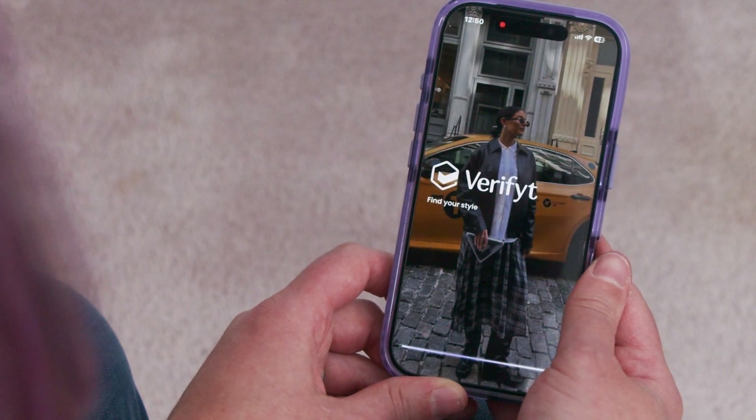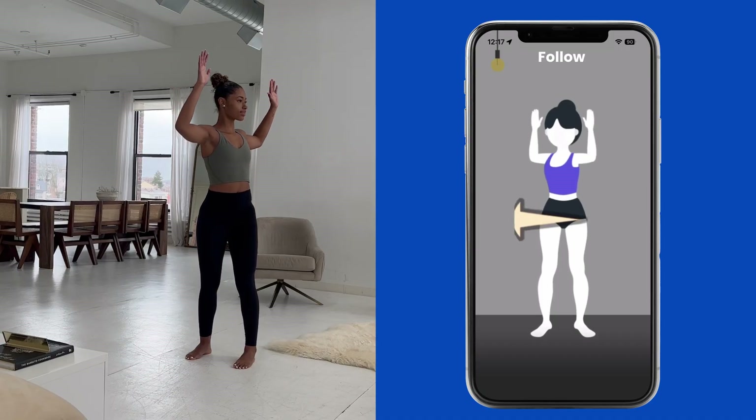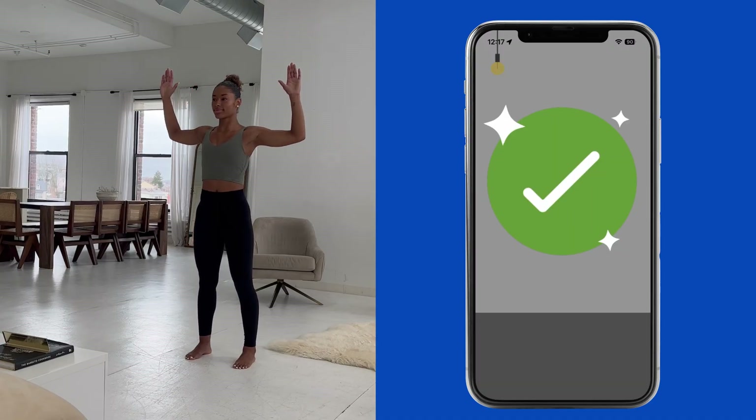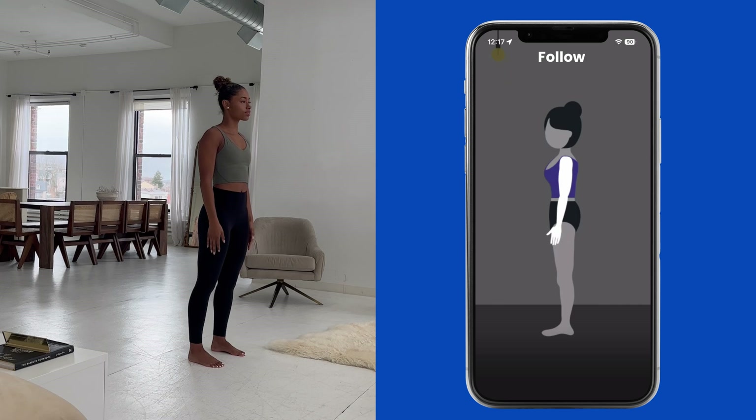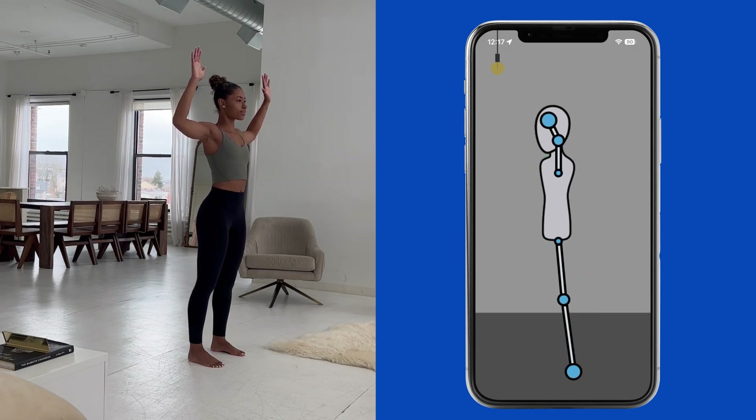And now we're powering the Verifit platform, the social commerce fashion platform. Doing a 3D body scan is really as simple as it sounds. Download the app, follow the on-screen instructions, and we're basically trying to get you into a few poses, which exposes measurements on your body. You'll have an accurate 3D body model in under a minute.